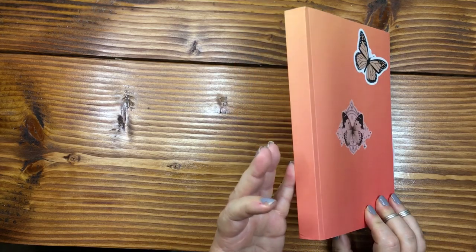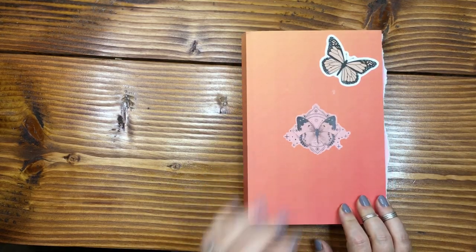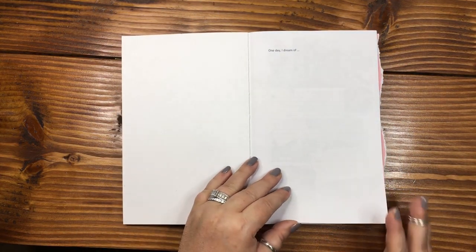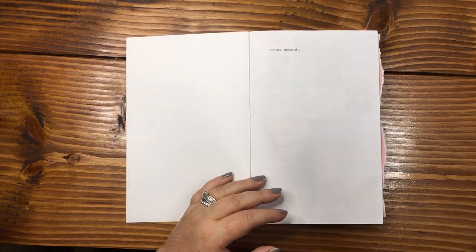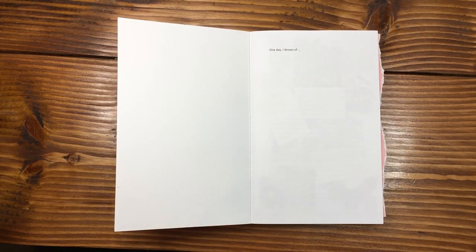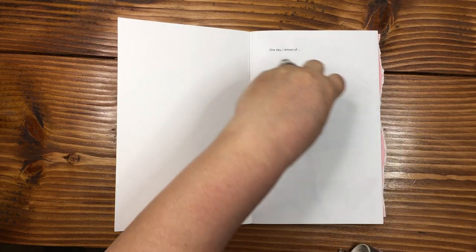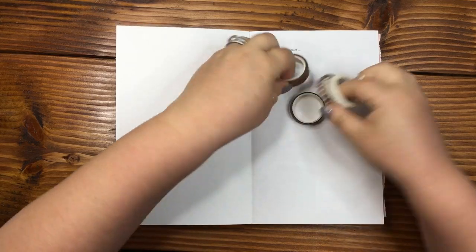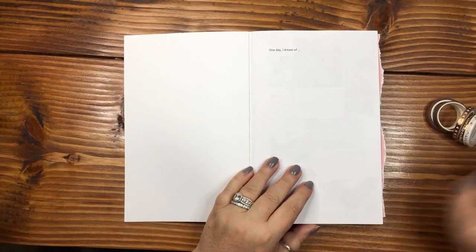I wanted to start off with the 365-page book that I talked about last week and how I was going to journal in it every single day. There are still a few things I want to add to it. I'm going to grab a couple of browns because that is the color I chose for most of the week.